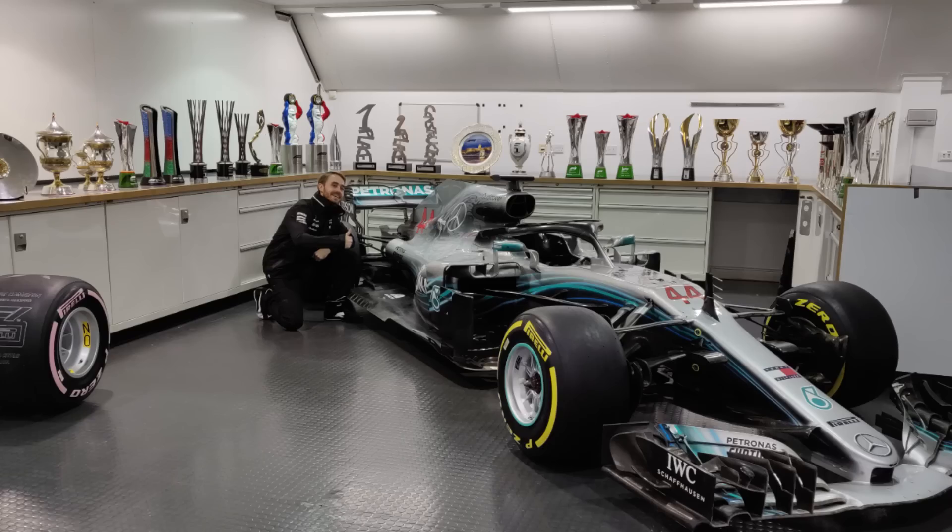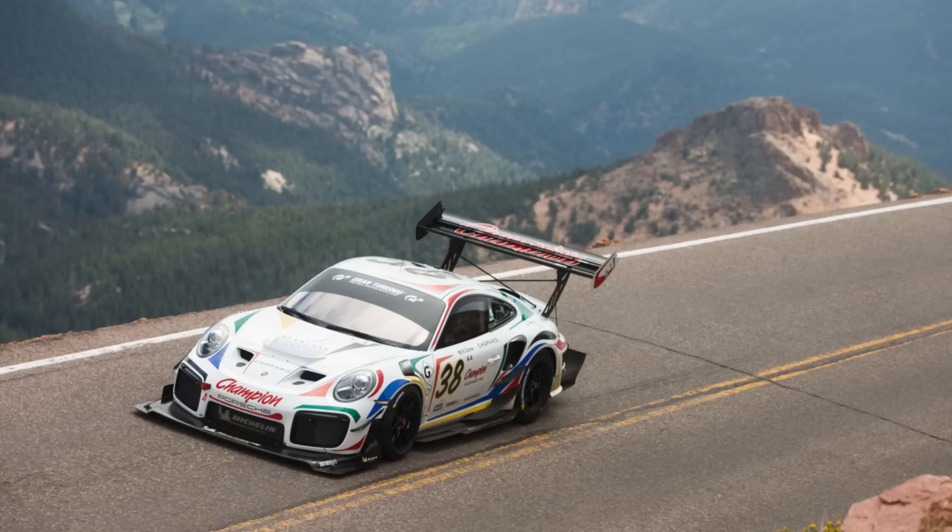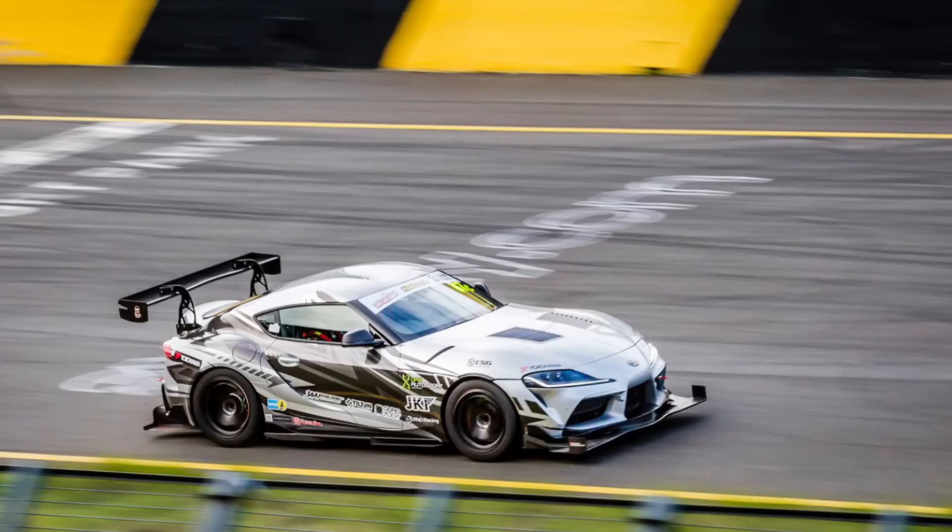For those of you that are new to my channel, I was an aerodynamicist for Mercedes for the 2018, 19, and 20 Formula 1 seasons, and I now work as an aerodynamics consultant designing race car aerodynamics packages for cars in all different classes all around the world.